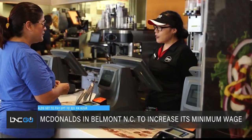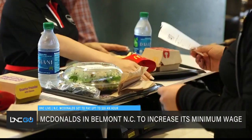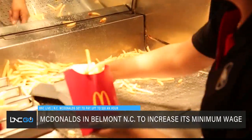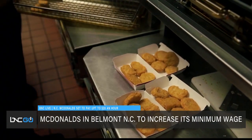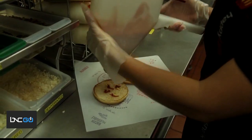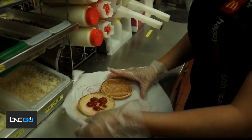McDonald's is raising the bar by increasing its minimum wage. More than 36,000 hourly workers will see an increase of about 10 percent over the next several months. The raise applies to McDonald's company-owned restaurants, where entry-level workers will earn between $11 and $17 an hour. A McDonald's in Belmont, North Carolina is advertising up to $20 an hour for new employees.